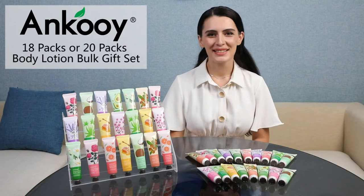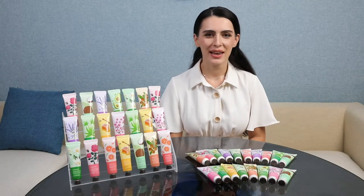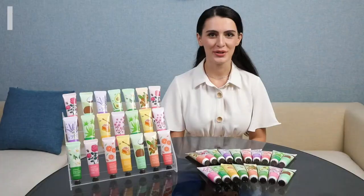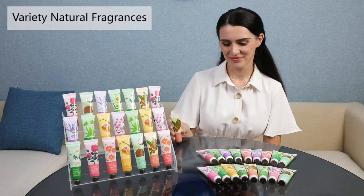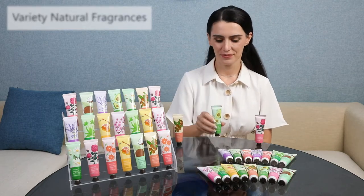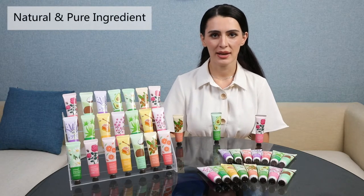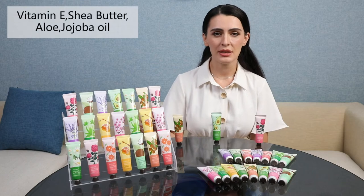This is the Anko 18-pack and 20-pack body lotion sets with all different natural fragrances such as shea butter, rose, and avocado. Their ingredients are all extracted from natural plants such as shea butter, aloe, vitamin E, and sweet almond oil.